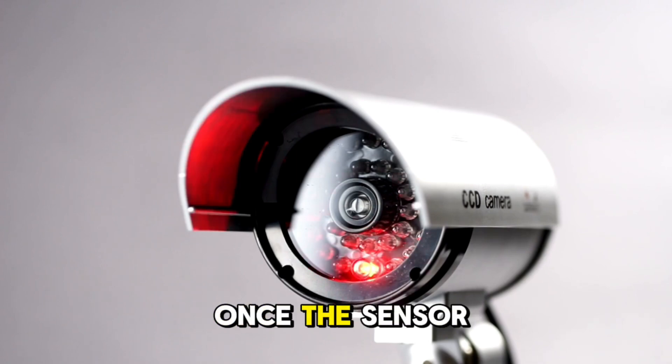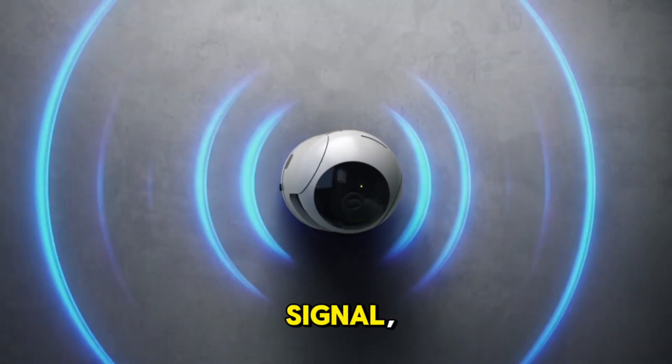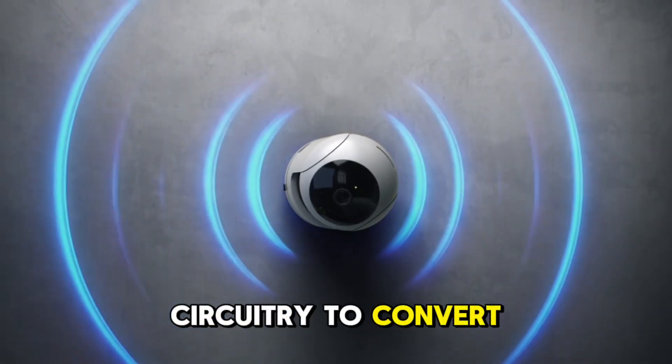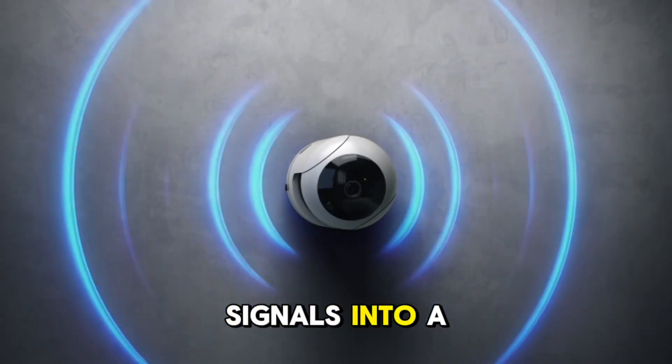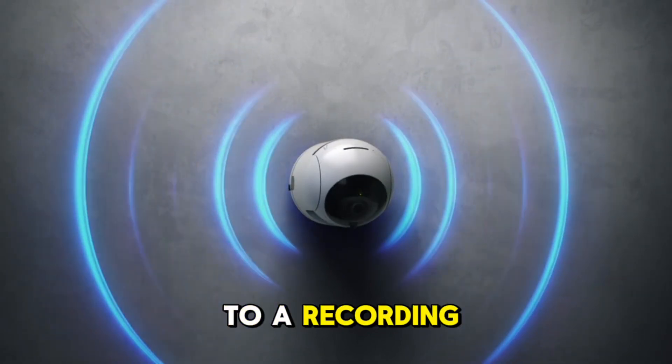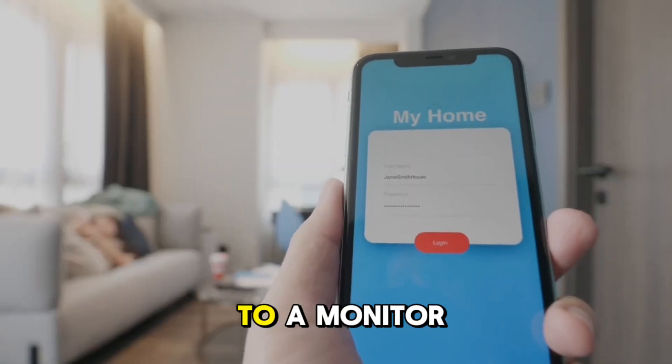Image processing: Once the sensor captures the video signal, it is processed by the camera's internal circuitry to convert the raw signals into a viewable format. This processed signal can be sent to a recording device or directly to a monitor.